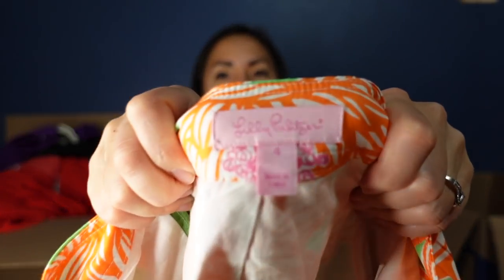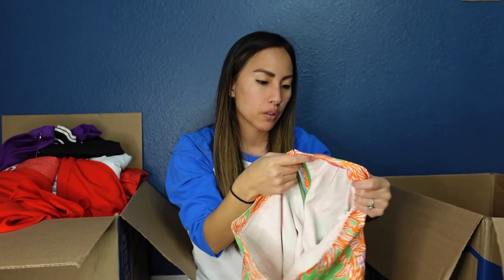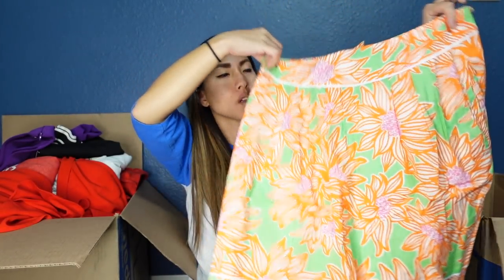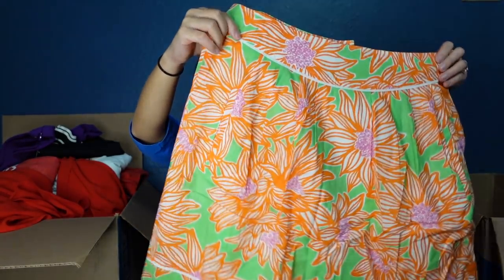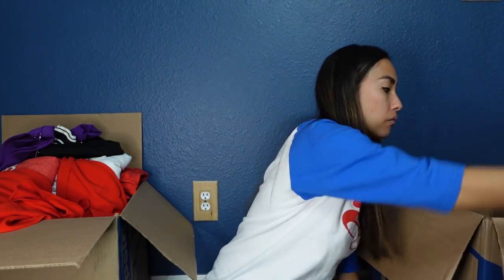I think this is another Lilly Pulitzer — it seems like another older piece but with a different, more recent tag. This is a size four — just a really simple A-line skirt in an orange and green, very bold floral print, and it's pleated. Hopefully I can get around $25 for that, though I feel like that might be aiming a little high — we'll see.